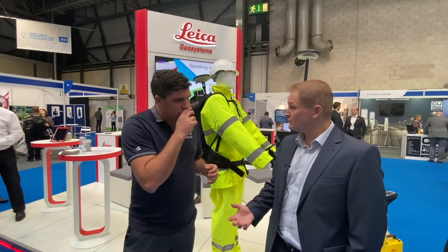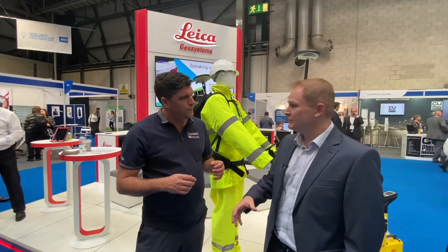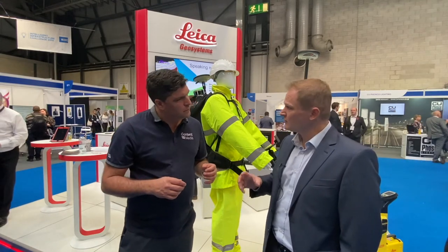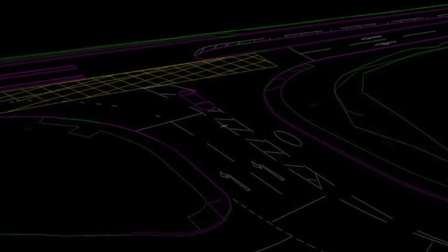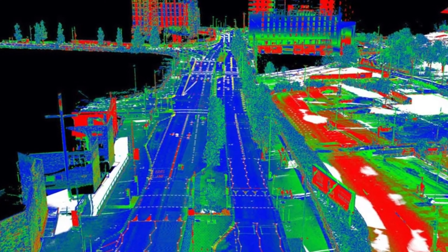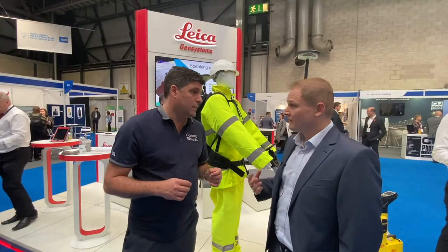The end product is a traditional survey deliverable — it's CAD. CAD drawings for the engineers to design from. As surveyors we use this technology because we have the workflows and we know what the end product is. We take the raw data — the imagery and the point cloud — back to the office, and we have CAD technicians and surveyors turning that into drawings for the engineers, which they can design from in the same way they always have done. We're just collecting it faster and safer.